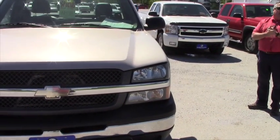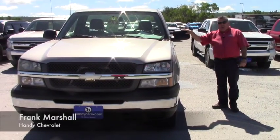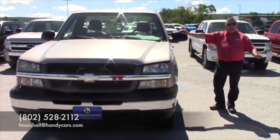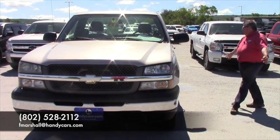I'd love to help you out. Your dad's been a great customer with us. I will be out of the office tomorrow on Wednesday, but you can reach me directly at 802-528-2112. Email me at fmarshall at handycars.com.